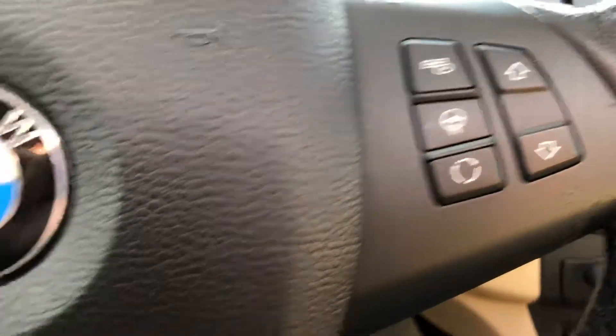Your windows, locks, mirrors, memory, and power seats are all here. On the steering wheel, you'll find your Bluetooth controls, stereo controls, cruise — everything's right behind the steering wheel there.